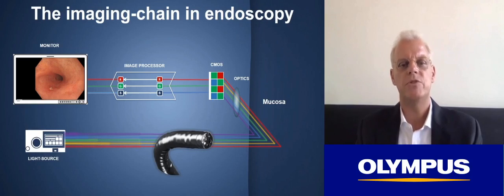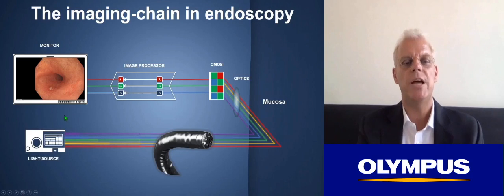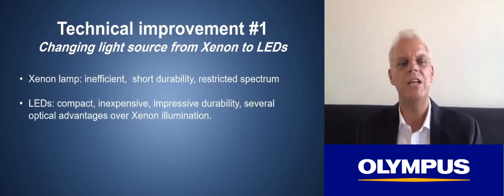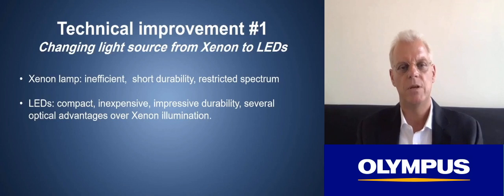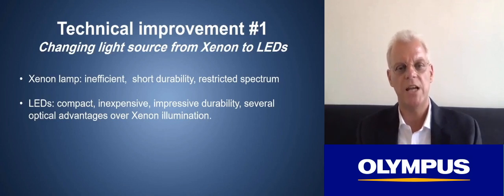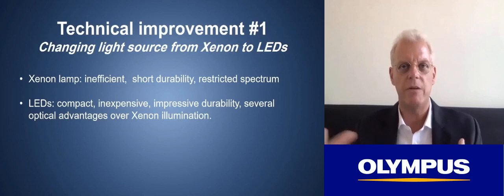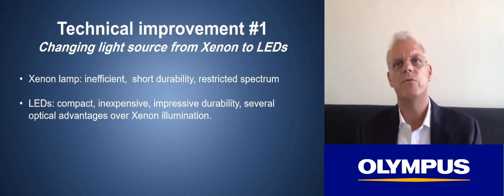The first significant change over the last years relates to the light source. Over the last decades, endoscopic systems have relied on a xenon lamp for illumination. This is effective for creating light that resembles daylight and creates a broad spectrum in the visible light range. However, the xenon lamp is highly inefficient — you have to put a lot of energy in to get optical energy out — and its durability is limited, requiring replacement after 400 to 500 hours. It also has a restricted spectrum to the visible light range.